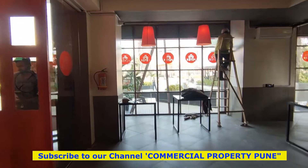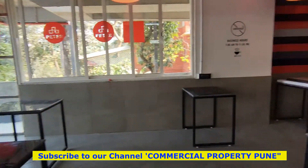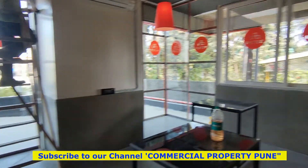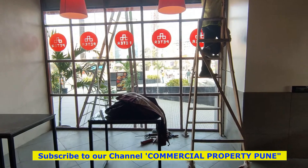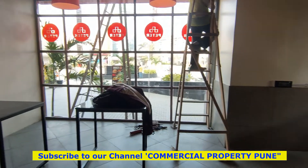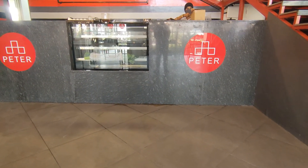To get more information about this pre-leased commercial space — starting from the lease to the selling price — please give us a call on the numbers in the description box below. Please subscribe to our YouTube channel, help us grow, and share this video with your friends, family members, colleagues, and neighbors who are looking for a pre-leased commercial property to buy.